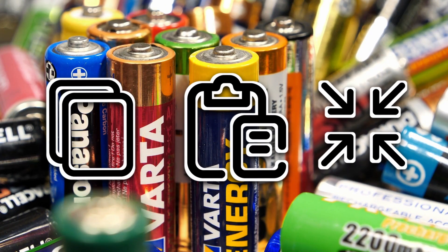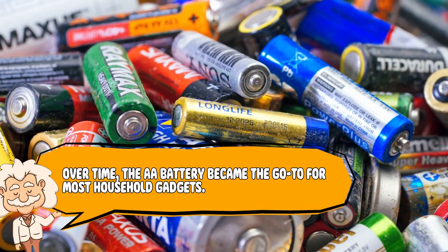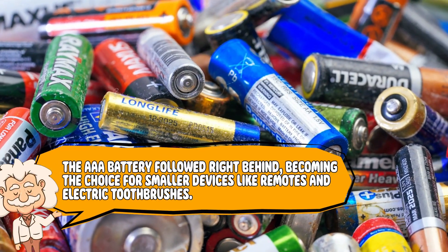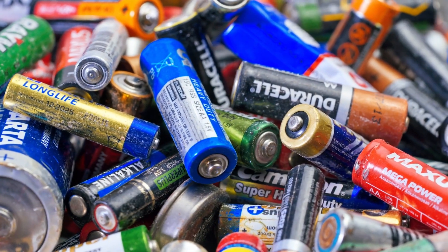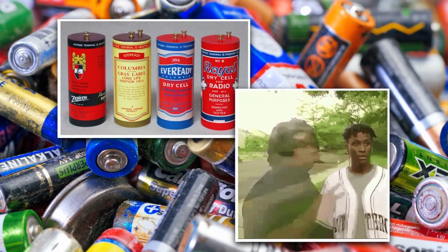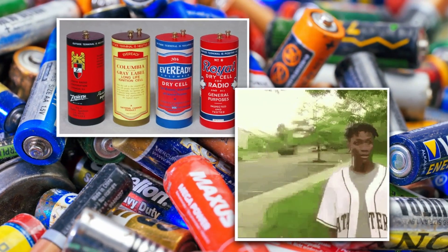Over time, the Double A battery became the go-to for most household gadgets. The Triple A battery followed right behind, becoming the choice for smaller devices like remotes and electric toothbrushes. Meanwhile, the original A battery — the one that started it all — quietly disappeared from store shelves, replaced by its more popular, slimmer descendants.